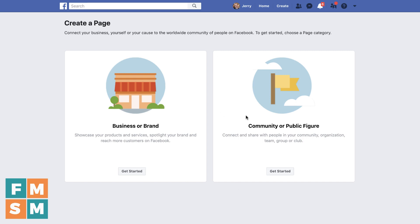If for some reason you don't see that on your page, I'll include the direct link in the description of this video. Next up, you're going to choose: are you a business or brand, or a community or public figure? This is pared way down — they used to have way more options than this. For this tutorial, I'm going to set up a page for a fictional consulting company, so I'm just going to choose Business or Brand.